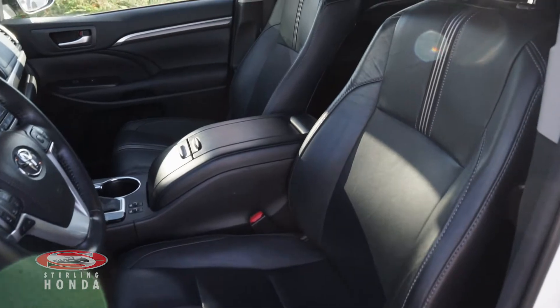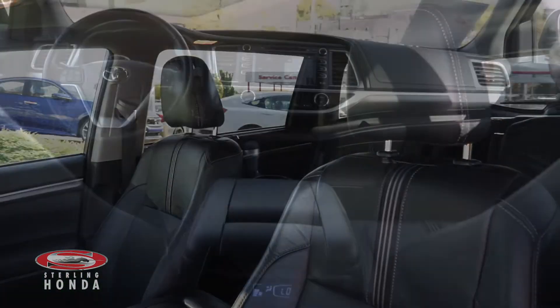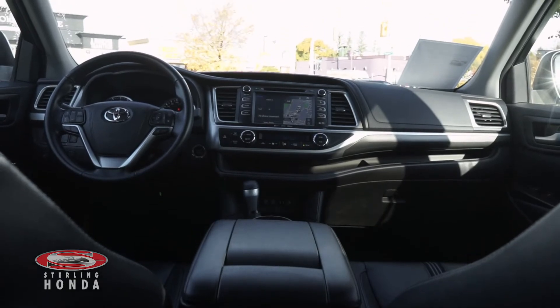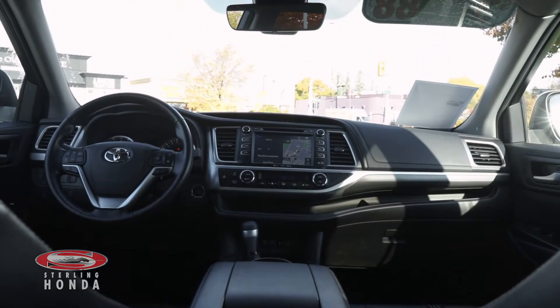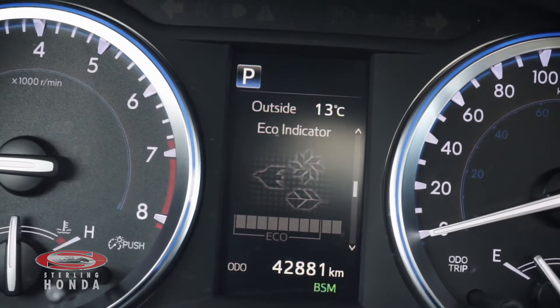The powered front seats have been just as well-kept, thanks to our in-house seat tailors who make all of our vehicles shine from front to back. The 3.5L V6 engine has up-to-date fluids and filters with less than 43,000 km on it.